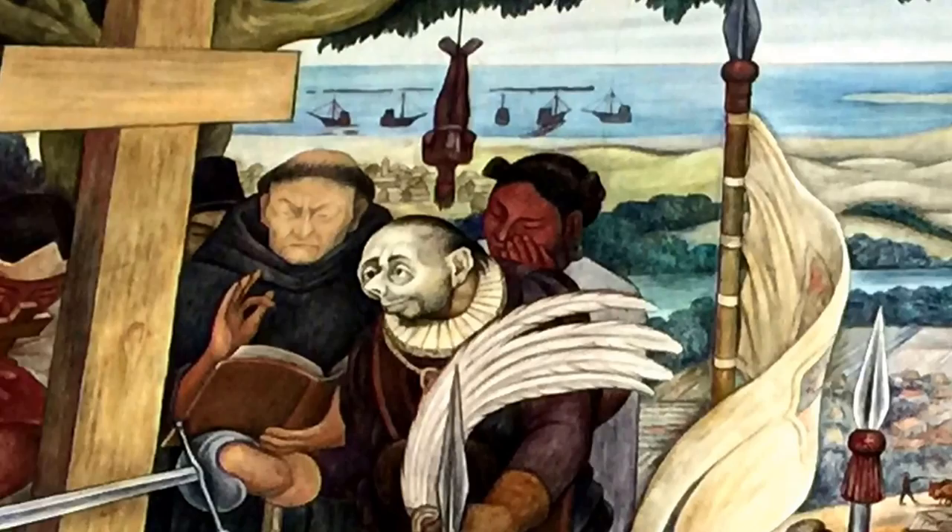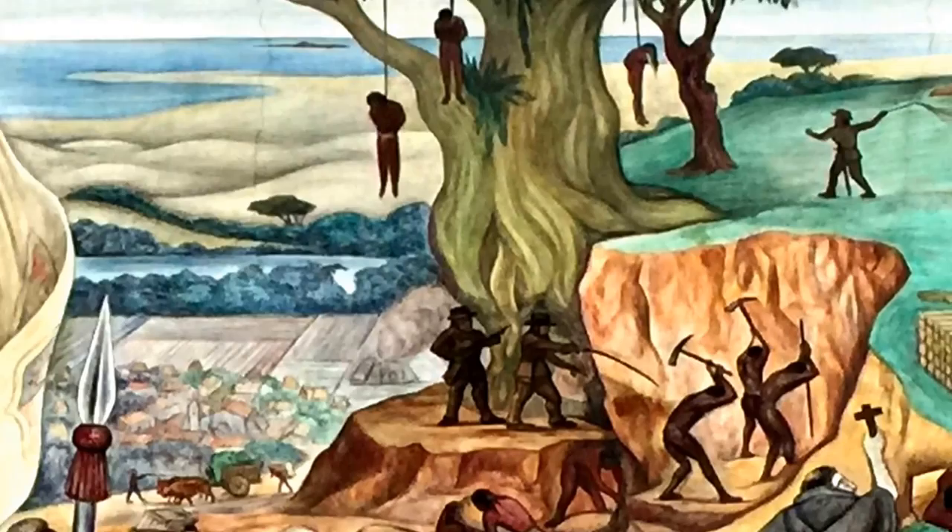Even as the natives were being forced into slavery, they were also being forced into accepting the religious doctrine of their captors. Within little more than an instant, virtually the entire civilization was lost.